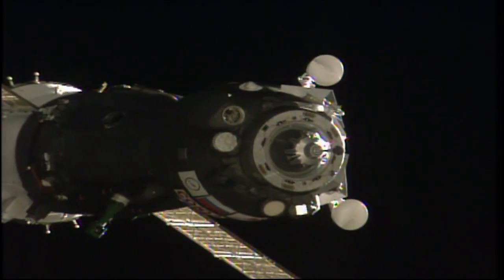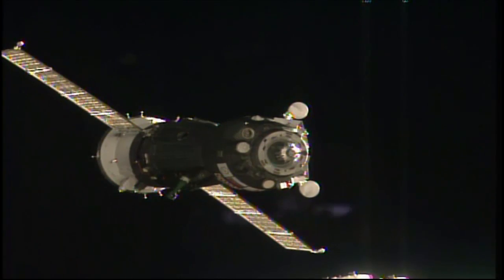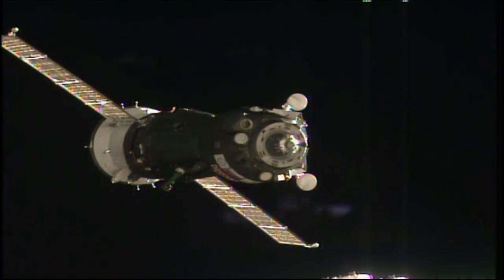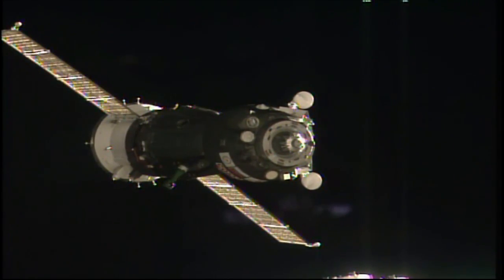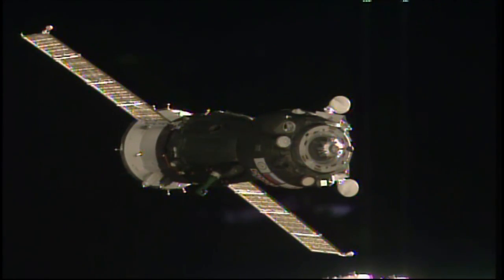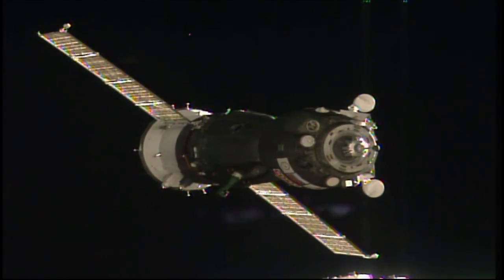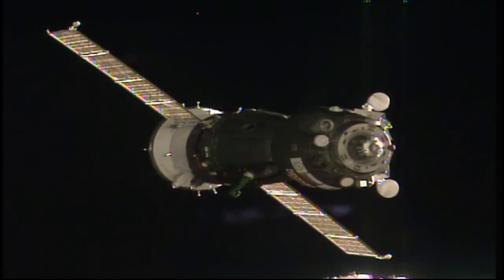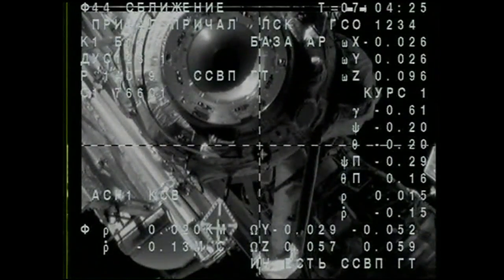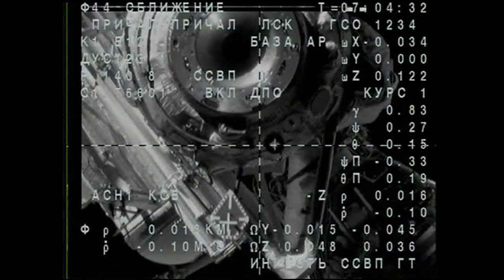Range is 20, and the ARC command has been sent. Range is 0.24, range rate is 0.14, and there is one degree discrepancy. You can see the crosshairs aligned. Approaching 20 meters between the Soyuz and the International Space Station. You can see the crosshairs on this engineering camera on the Soyuz spacecraft coming into alignment with the docking target as planned.